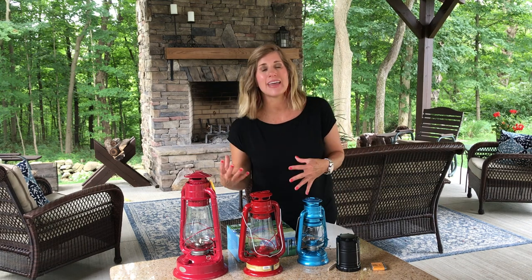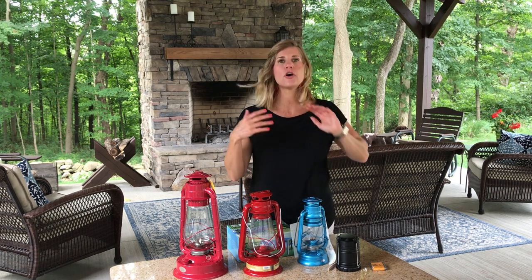Hi guys, it's Sandy. I just wanted to bring in a video today to show you what to actually do with some of the preps that you have bought. So we're going to talk about light today because it's really important. Whenever you buy the things, you have to practice with them and know how to actually use them so that you're ready, not whenever you get into a situation and then try to figure it out.